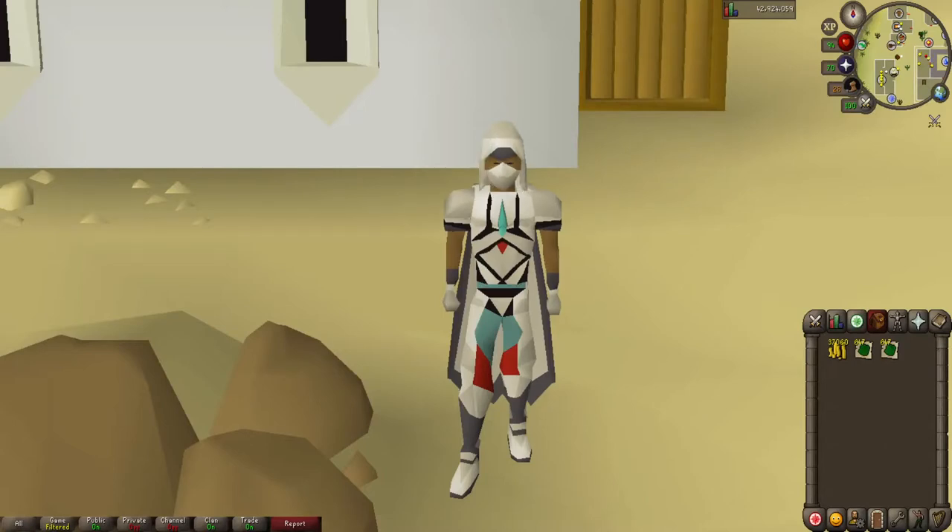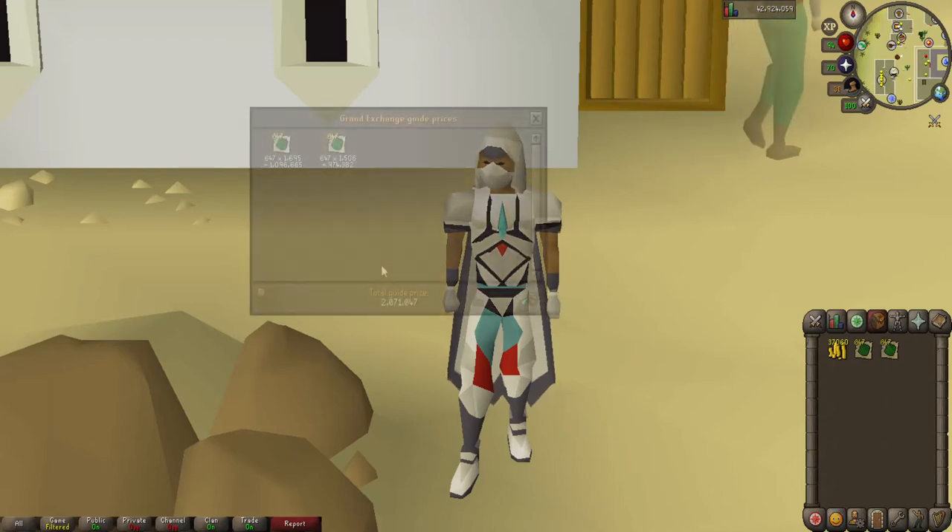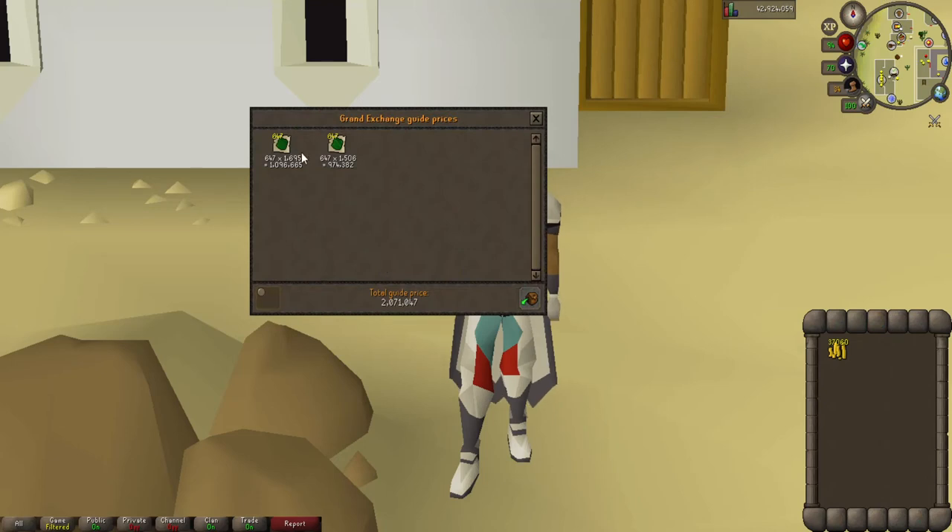Alrighty guys, we are back with the first 15 minute price check. We did manage to tan 647 green dragon hides in the first 15 minutes. The tanned dragon leather is worth 1.1 mil and our non-tanned leather is worth 975k, so we've made approximately 125k in 15 minutes. We also have to consider the cost of each dragon hide — we spent about 13k of our 50k cash for tanning costs. So our total profit is around 135k, putting us on track for about 500k an hour, which is not too bad.